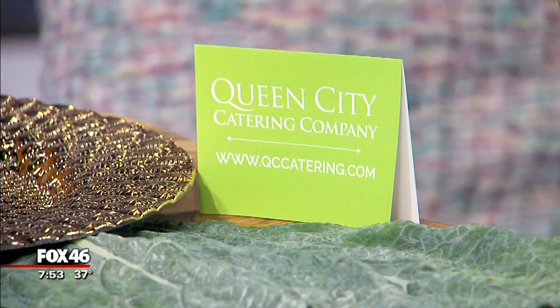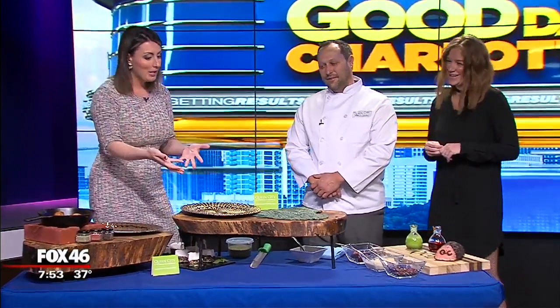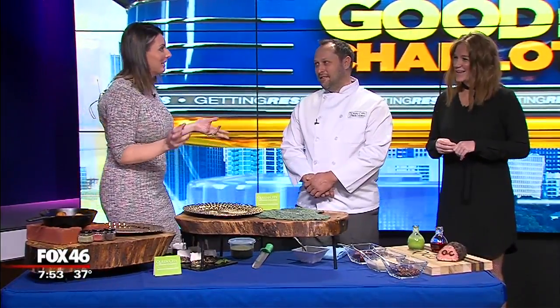Speaking of making it look beautiful, Chef Mike, you were going to present everything for us, which is something you guys do as well. Because it may look good in the dish it was cooked in, but if you're just plopping it on a plate and it doesn't look great, that ruins the whole thing, right? That's right. It's all visual — all about presentation.